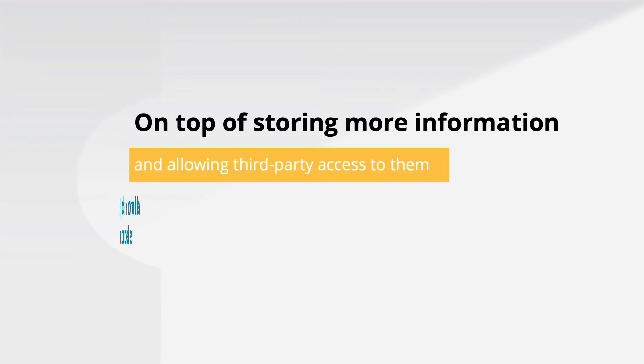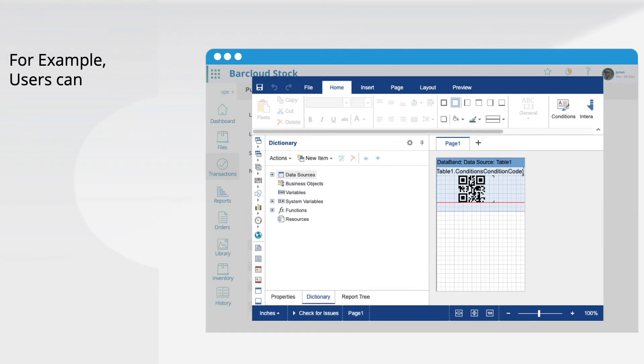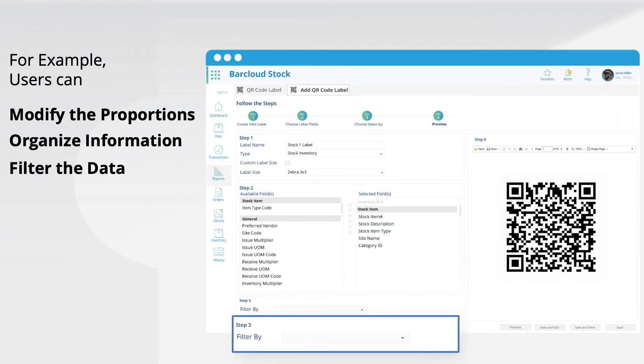On top of storing more information and allowing third parties access to them, QR codes are more flexible than most barcode labels. For example, users can modify the proportions, organize information, and filter the data.